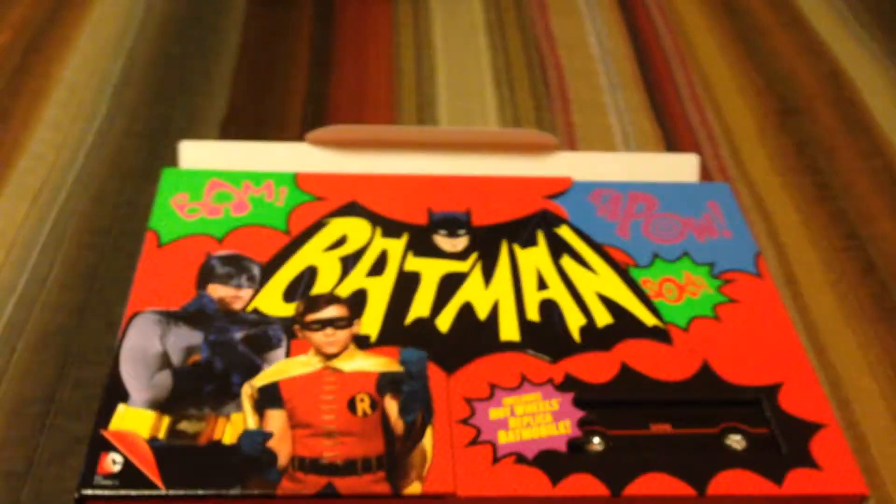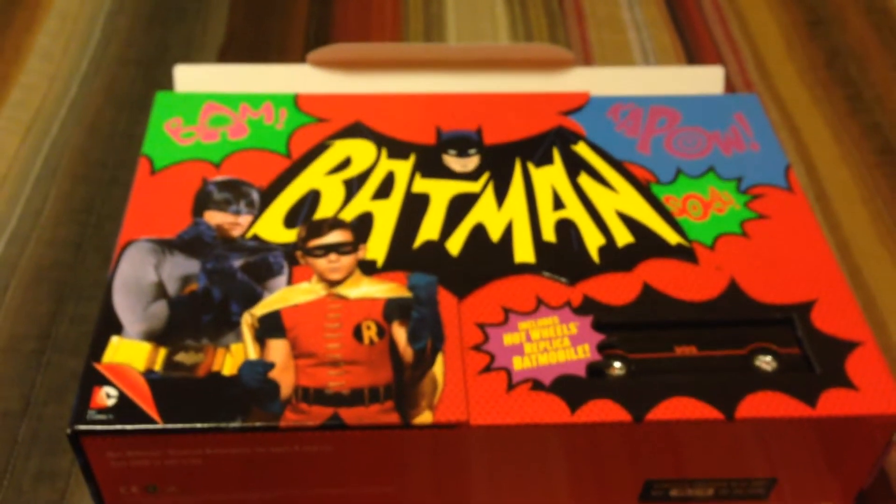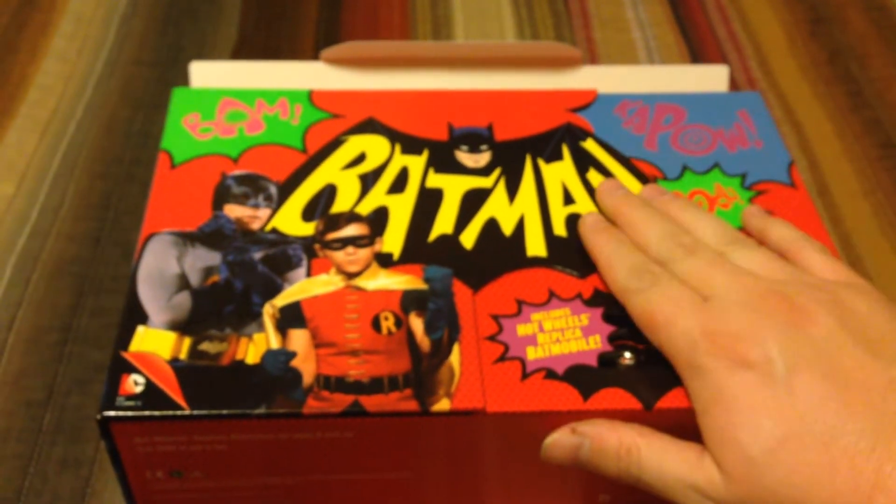Hey everyone, Brian Henniger here. I'm going to have to do something I've never done before, but we're going to give it a shot. This is an unboxing video.